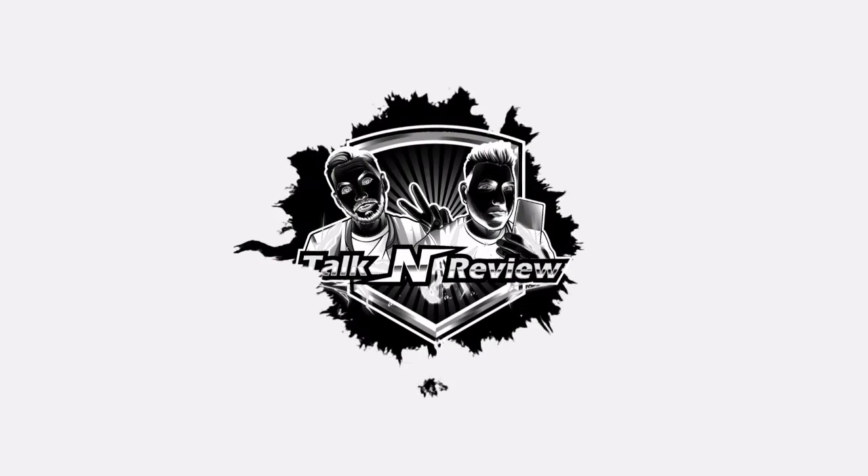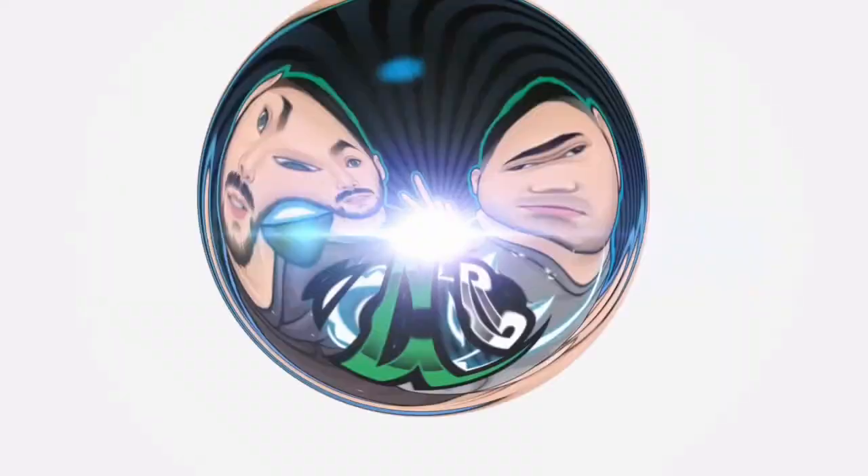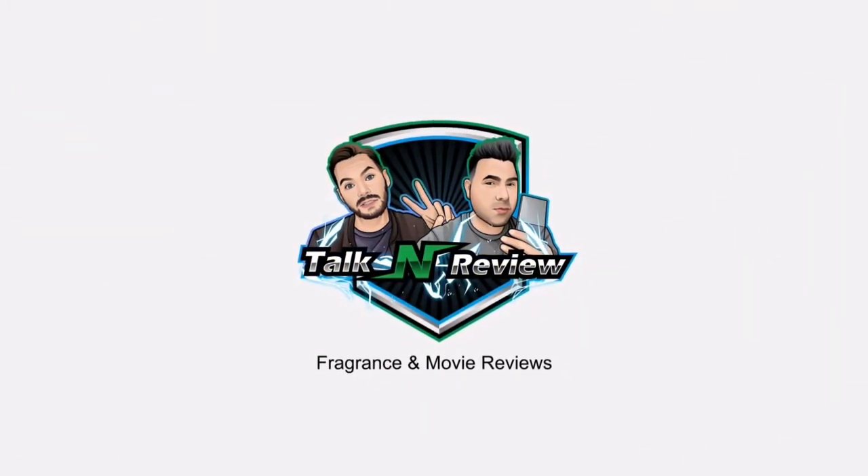This will be part one of my Chez Pierre review. Welcome back to the channel guys, it's Nick at Talkin' Review.